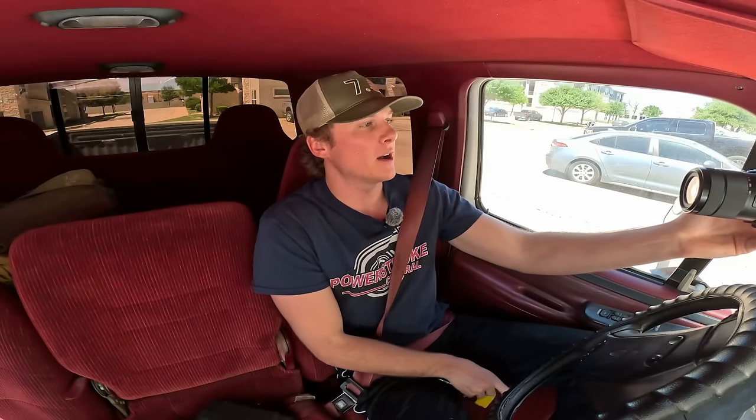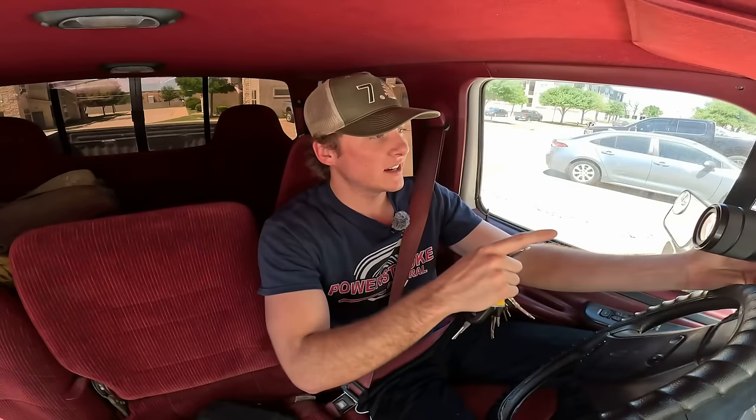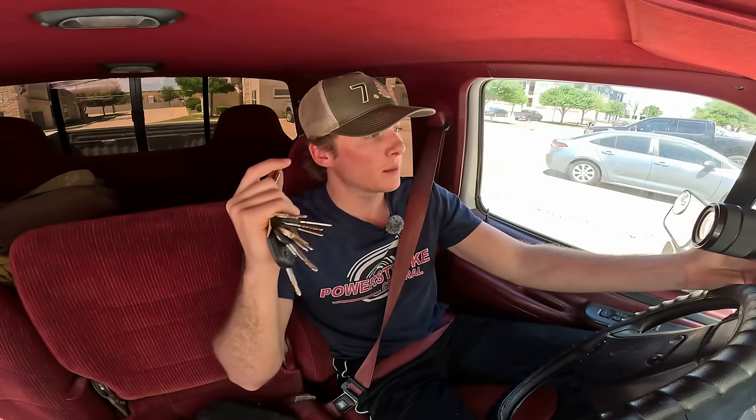We're in the OBS 7.3 Power Stroke and we are actually going to be firing it up for you guys. We're going to really see if this truck does get better fuel economy, because that is one of the perks of owning a 7.3 — the fuel economy — since there are no emissions hurting it. I'm actually going to head to the gas station right now and fill it up, do our first little tank, and we're going to be manually tracking our fuel mileage.